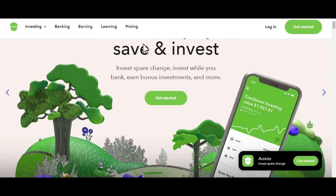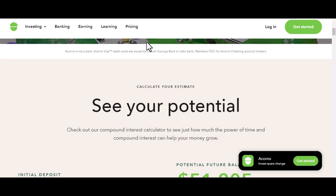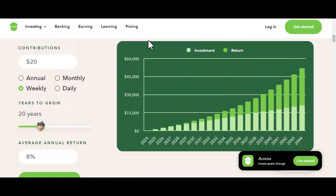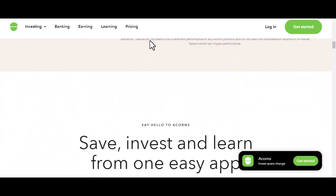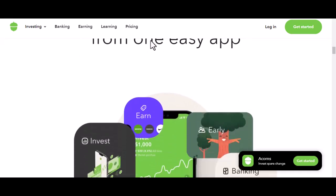First off, what exactly is Acorns? For those who are new to the investment game, Acorns is a micro-investing app that allows you to invest spare change. It rounds up your purchases to the nearest dollar and invests the difference. Over time, this small change can add up to a decent-sized investment portfolio.